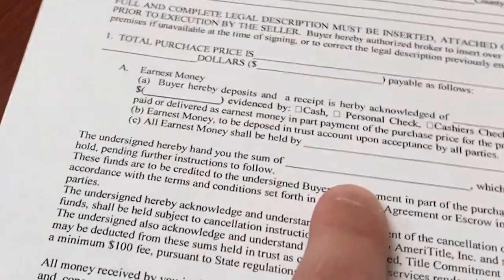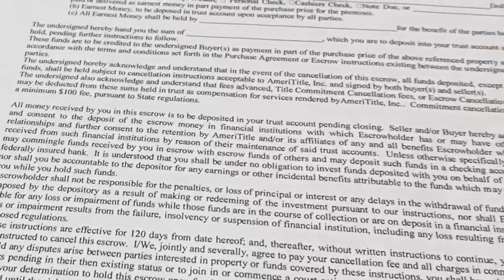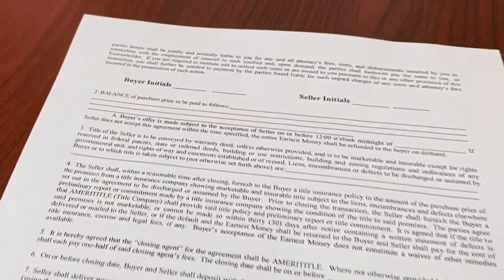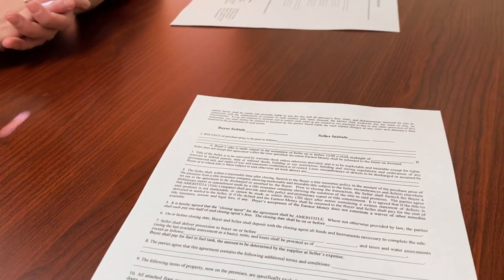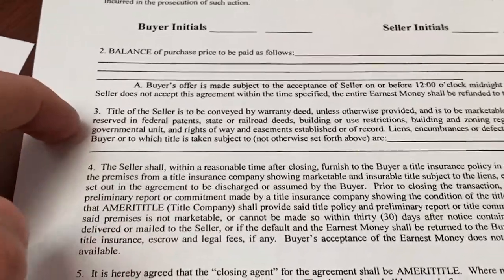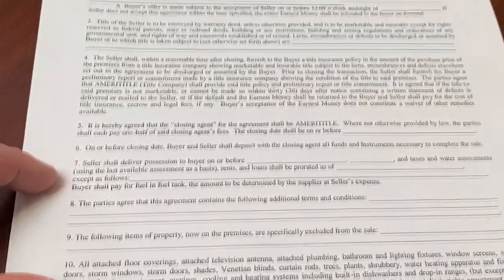The 'undersigned hereby' section is for the amount of the earnest money. If you don't need earnest money, you're welcome to put zeros or N/A just about anywhere. Then there's the balance of purchase price section — that's for whether you're getting a loan for the rest of the purchase price or bringing in cash. You would put loan, check, or however you mean to pay for the rest of the transaction. You might put 25% down cash and then 75% loan, for example. There's also a section dealing with easements and liens on the property.